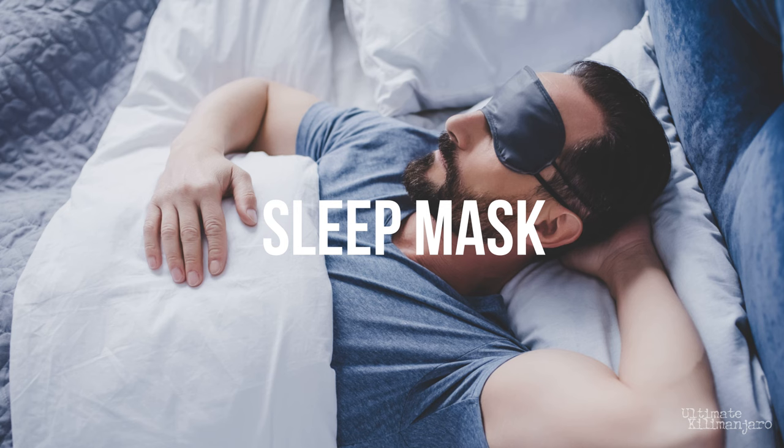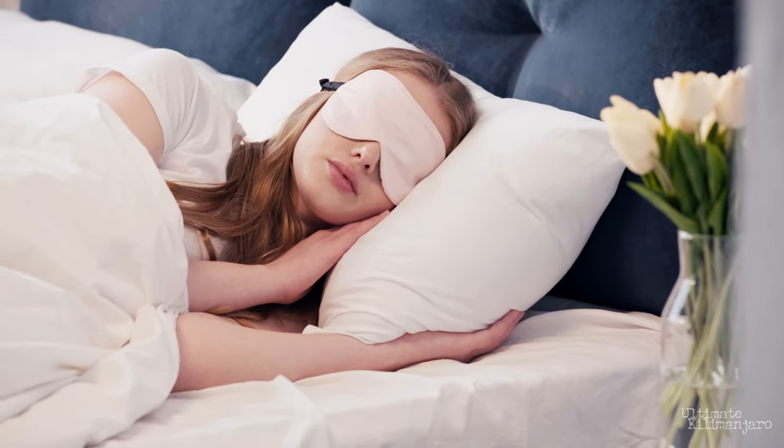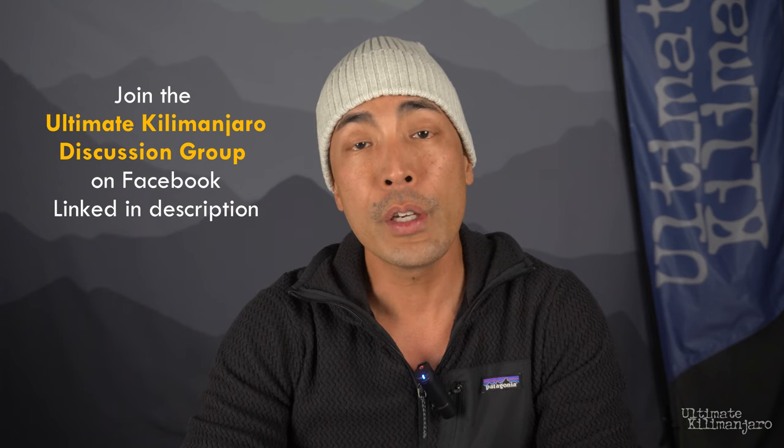Sleep Mask. Your sleep environment should be as dark as possible. Researchers have found that even small amounts of ambient light can negatively impact sleep. Studies have shown that wearing a sleep mask actually improves sleep quality and duration. Furthermore, wearing a sleep mask can boost brain function, alertness, memory, and reaction times. So covering your eyes while you sleep is helpful. You can use a sleep mask or simply pull a beanie or a neck gaiter over your eyes.